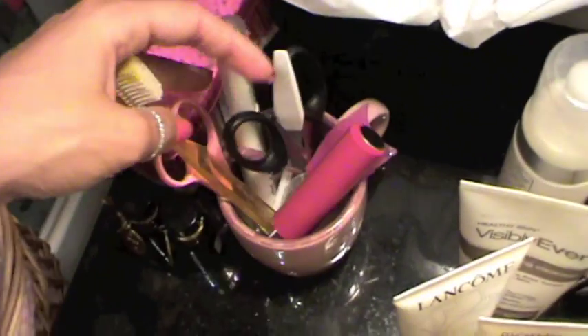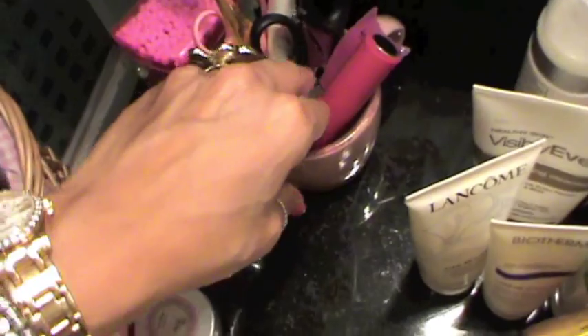Here I have some tweezers, scissors, filer — stuff for my eyebrows.